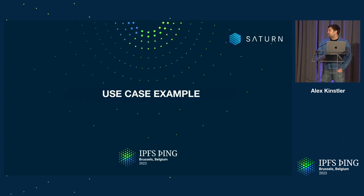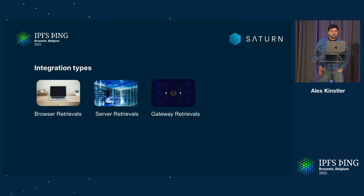Moving to the use case example for today — there are currently different integration types for the Saturn network. One is browser retrievals via the service worker, where you use the full power of the network by interacting with untrusted nodes while verification happens on the client side incrementally. Secondly, server retrievals using something like Caboose as server client libraries — for blockchain nodes syncing state, for example. And lastly, gateway retrievals using IPFS.io or the service worker implementation that was just presented.